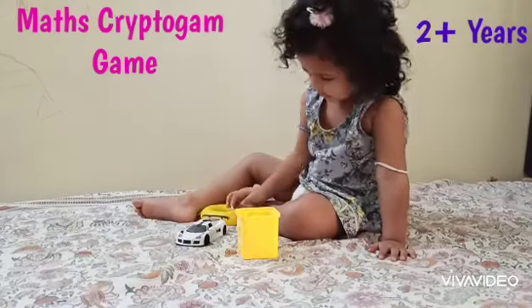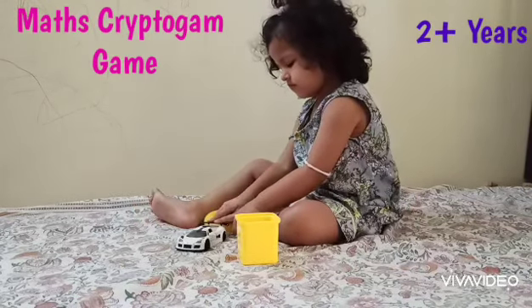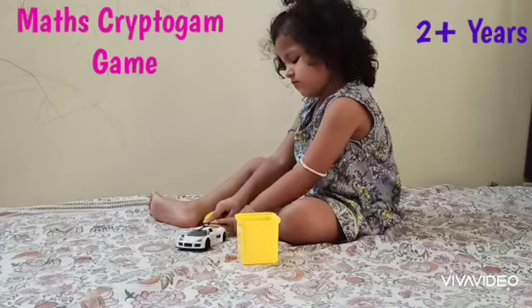Excellent. So guys, this is the cryptogram game for memory, attention, retention, and also it will help us in maths for very small children. Enjoy.